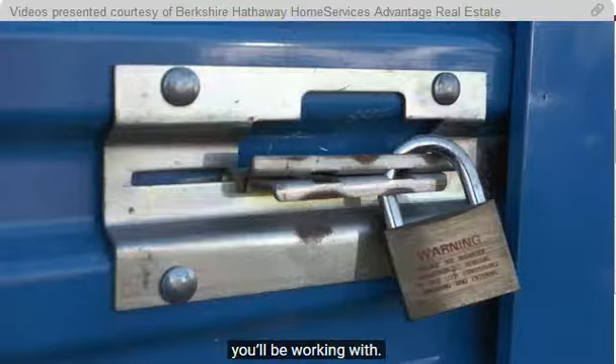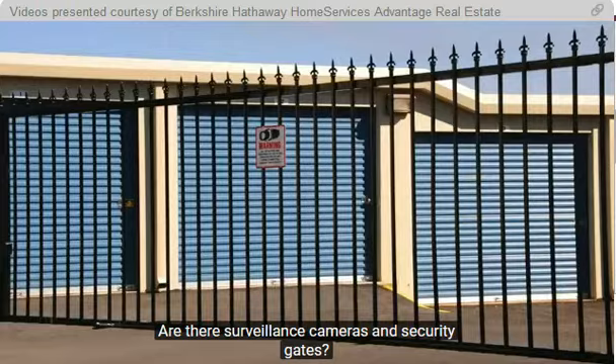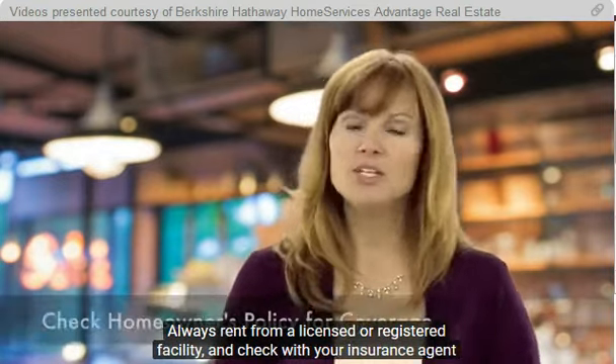Security is an important factor to consider. Are there surveillance cameras and security gates? How easy will it be for you to get access to your storage space? Always rent from a licensed or registered facility.